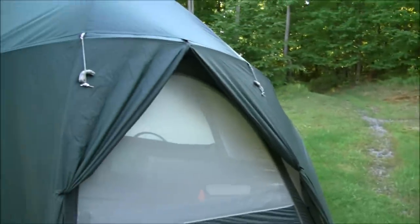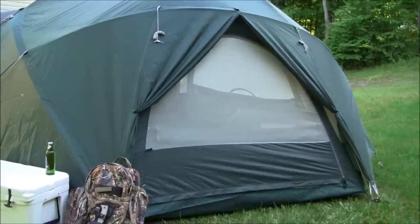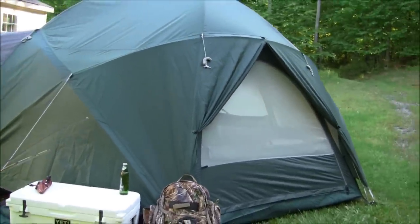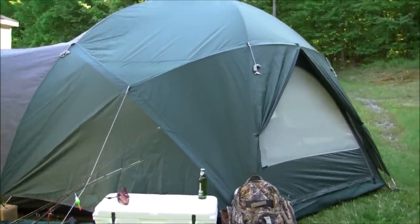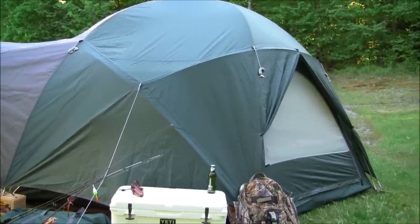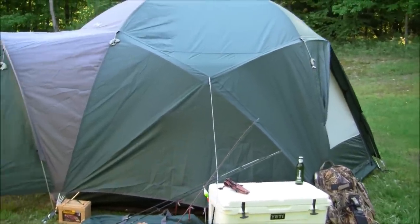One of the things I like about the tent is that the fly comes all the way to the ground, so you don't have to worry about any rain getting in. The floor is 3,000 millimeters waterproof, and the waterproof ceiling on the rain fly is 2,000. It does have a bathtub design on the floor to keep water from coming in the sides.